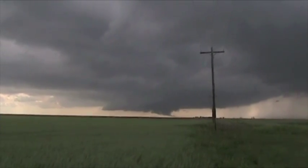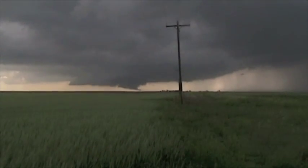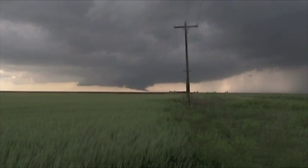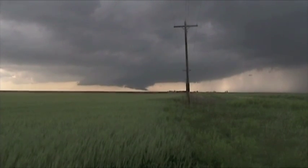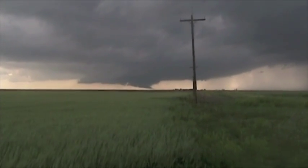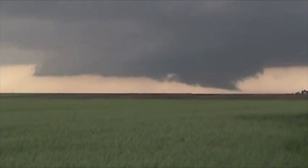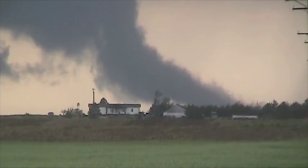A storm just west of Tribune, Kansas has produced five different tornadic circulations. It looks promising to produce another one. It's on its own — great inflow, nothing really to itself. Very low LCLs right now. Look at that vertical motion.